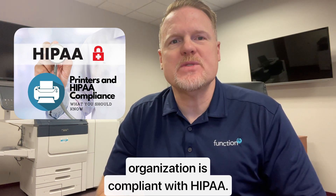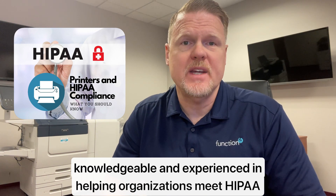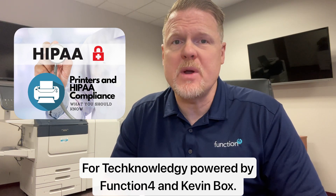By having a Management Services Agreement in place, your organization can have the tools necessary to help ensure your organization is compliant with HIPAA. It's important to make sure that the MSA provider you choose is knowledgeable and experienced in helping organizations meet HIPAA requirements. For Technology Powered by Function4, I'm Kevin Mox.